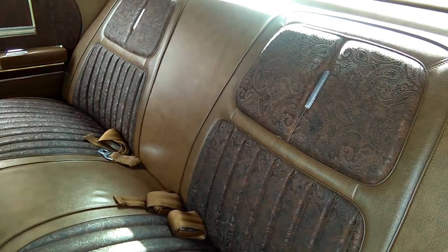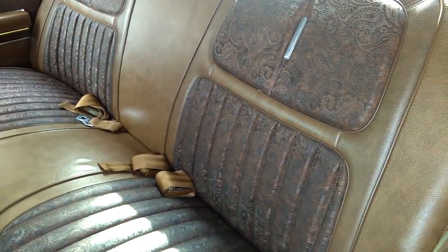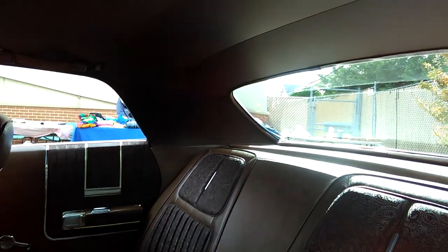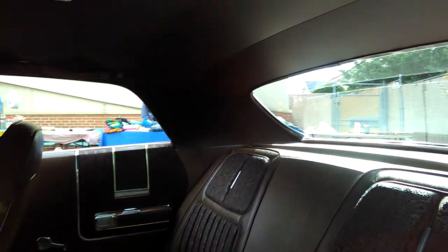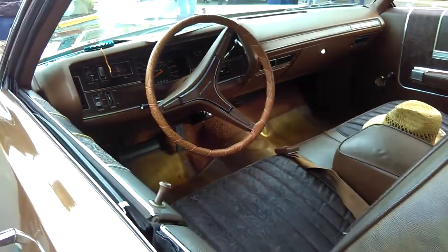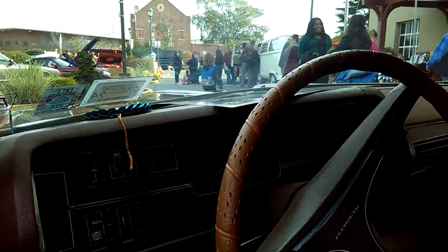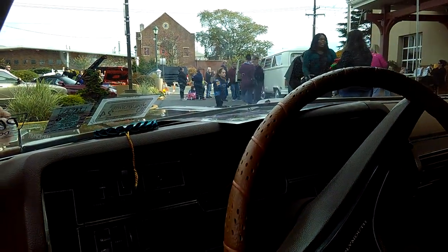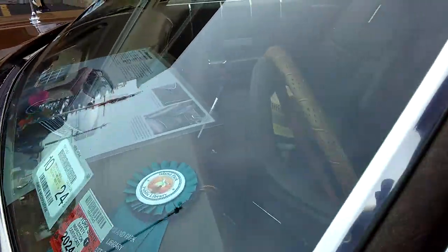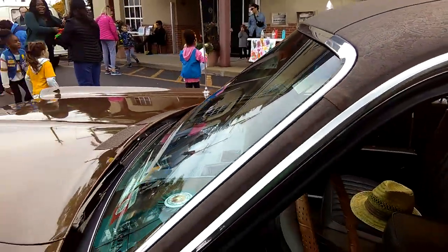That's brocade right there — brocade stitching on vinyl seats. This car is beautiful. They even gave him a ribbon. I'd give him a ribbon too. It's from the Island Park First Annual Car Show. I thought it was an award — I'd give him a ribbon.